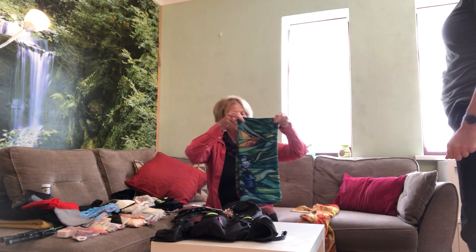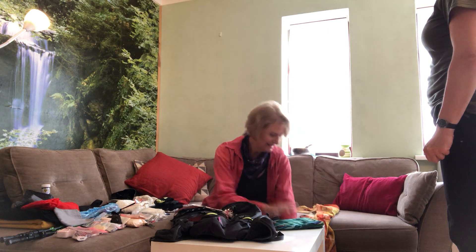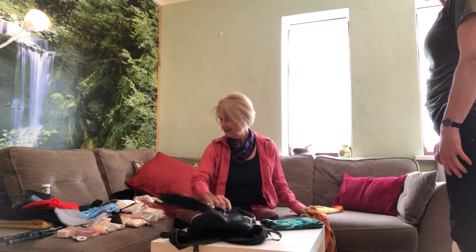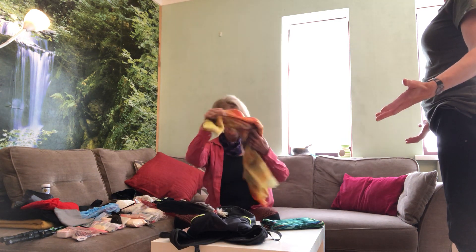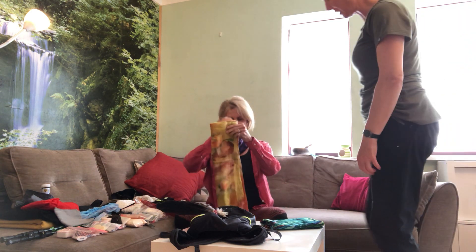Hey Tiara, what are you up to? Ah Michelle, I'm getting ready to go to the Camino again. I'm packing - this is my pack and I have all of this and I'm going to put it in. You want to see what I bring? Sure, because I saw how small your pack was, so it would be interesting to see what you put in.